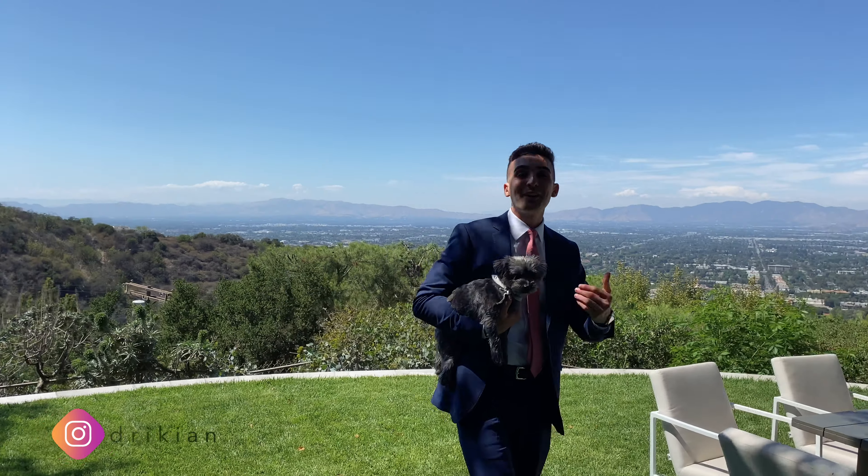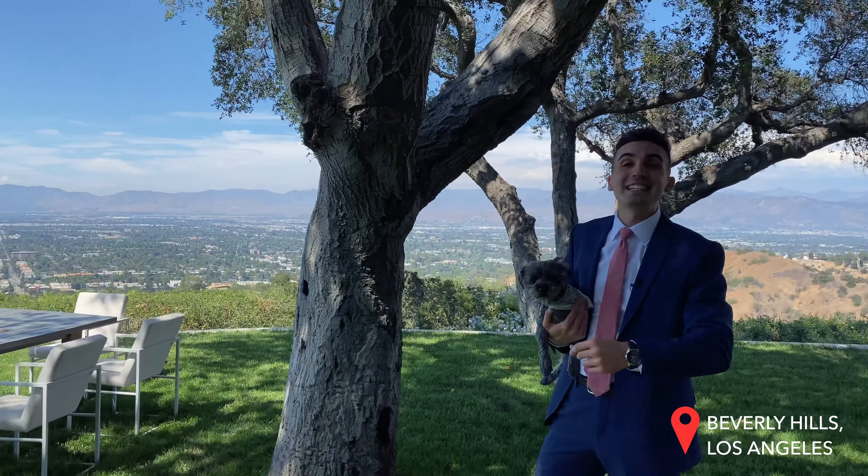What's up everybody? It's Shant here. Welcome back to another incredible luxury home tour. This week we are in the 90210 Beverly Hills, about to tour this dynamic modern masterpiece.